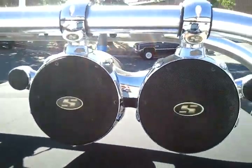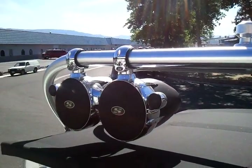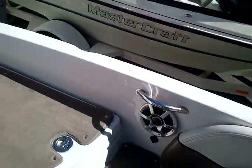There are four tower speakers by Skylon with separate tweeters — clean sound to them. The rest of the boat is all Polk Momo.